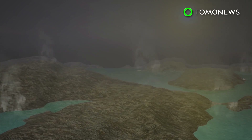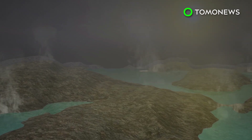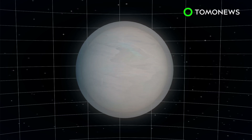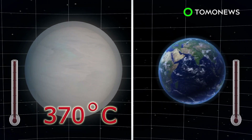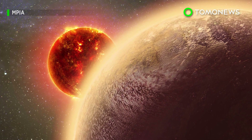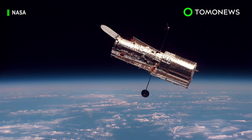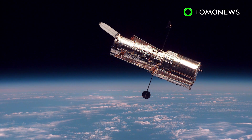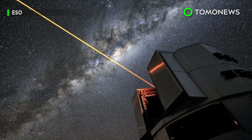Scientists say one possibility is that GJ1132b is a water world with an atmosphere of hot steam. But with a surface temperature of 370 degrees Celsius, the world is unfortunately not habitable, as life on Earth has only managed to survive in up to 120 degrees Celsius. There's still a lot more to learn about GJ1132b, and scientists hope to be able to observe it more clearly using instruments such as the Hubble Space Telescope, ESO's Very Large Telescope, and the James Webb Space Telescope.